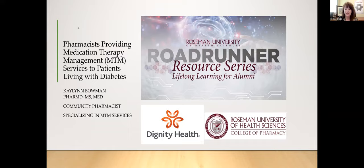It's my pleasure to introduce our speaker, Kaylin Bowman — a Roadrunner. She earned her Doctor of Pharmacy degree from Roseman's Henderson campus in 2007 and a Master's of Science in Pharmacy Medication Therapy Management from the University of Florida. She serves as a clinical adjunct faculty member for Roseman's College of Pharmacy and manages the MTM program offered by Roseman's SHIP call center. Dr. Bowman is truly an expert in this field. Welcome, Dr. Bowman.